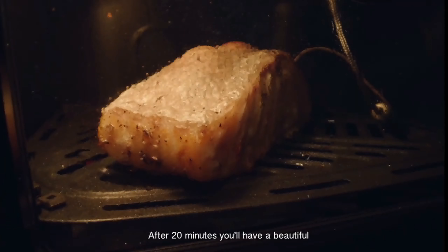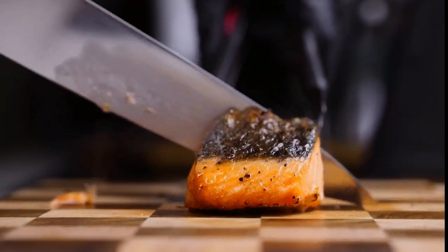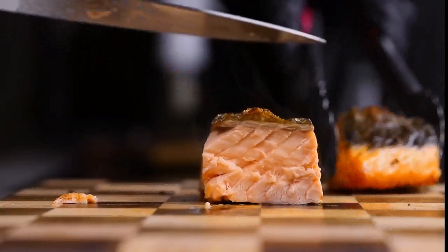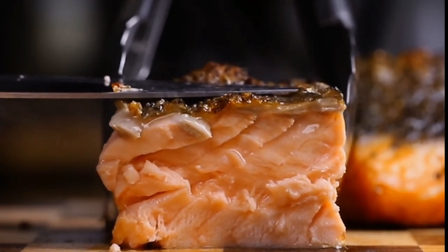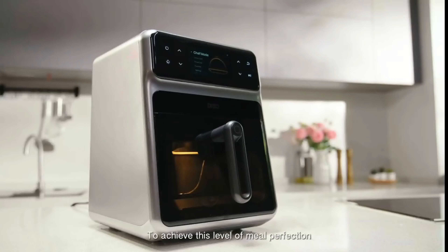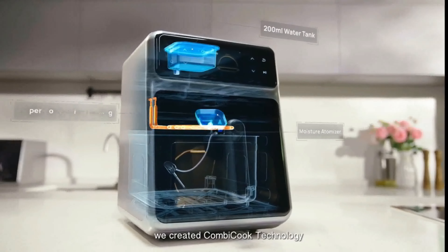After 20 minutes, you'll have a beautiful, flaky, delectable piece of salmon. To achieve this level of meal perfection, totally stress-free, we created CombiCook technology.